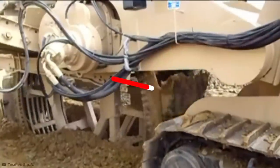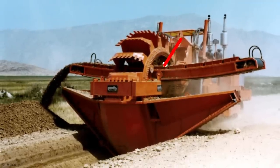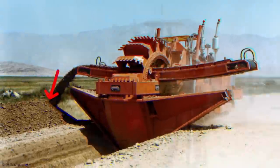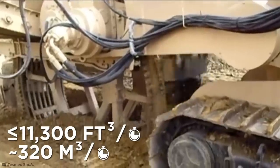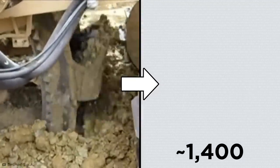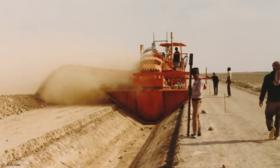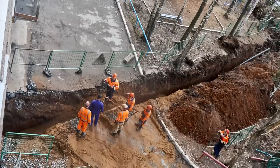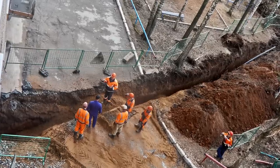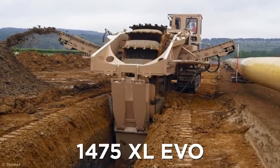Just like its Bagger brother, the buckets on this machine scoop up earth as it's driven forward, then dump the earth onto a much smaller conveyor belt where it's shot off to the side, leaving a perfectly cleared trench in its wake. It can continuously excavate up to 11,300 cubic feet of earth an hour — enough to fill about 1,400 bathtubs. With a trapezoidal mold trailing behind it, the resulting trench can be sculpted into a V-shape, ready to be lined with concrete to make a well-sealed gutter or canal. If you need a regular trench dug without a fancy V-shape, then Tesmec's 1475 XL Evo Bucket Wheel Excavator's got you covered.